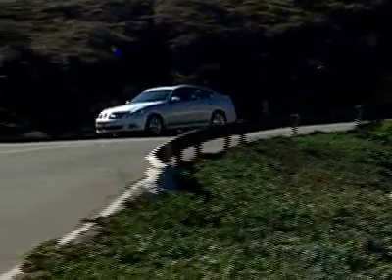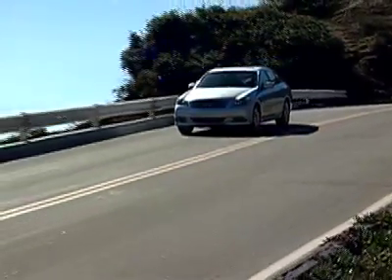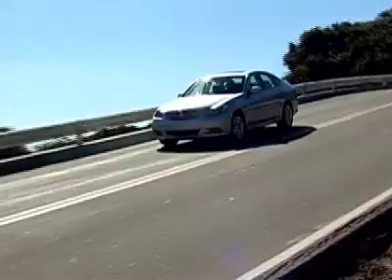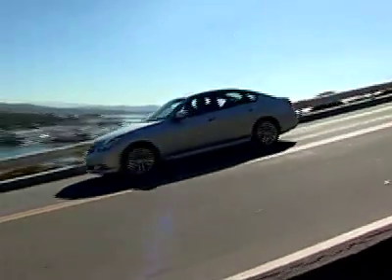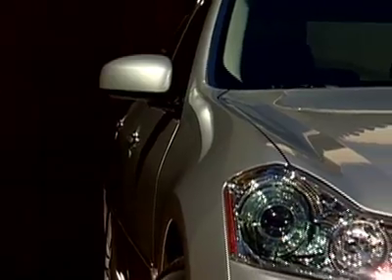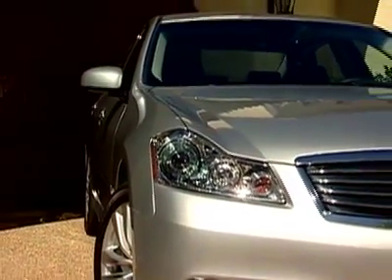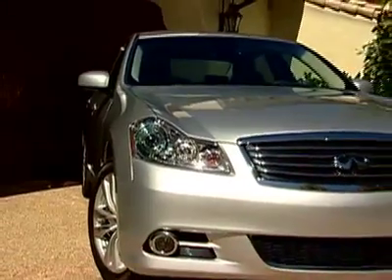Pricing is very competitive, with the M35 starting at $42,000 and the M35 Sport at $44,000, then the M35X all-wheel drive at $45,000. For the V8 option, look for a starting price of $49,000 for the M45, just over $51,000 for the M45 Sport, and an expected $53,000 for the wonderful M45X all-wheel drive.